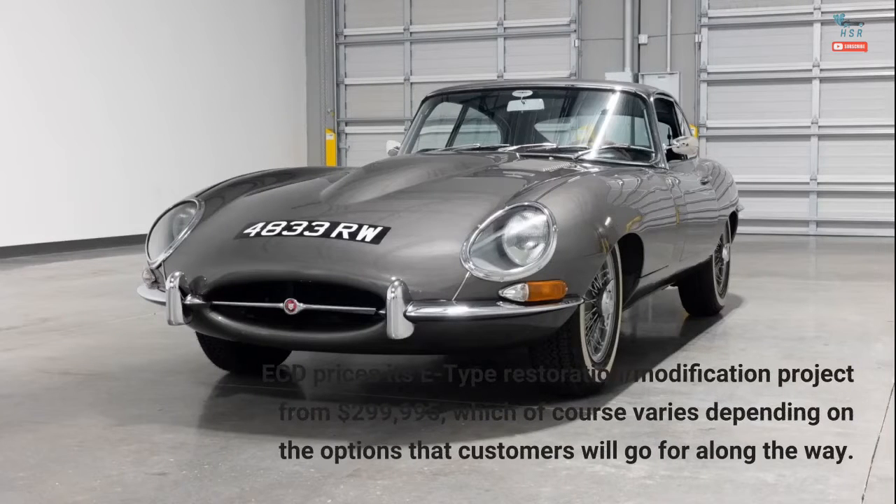ECD prices its E-Type restoration and modification project from $299,995, which of course varies depending on the options that customers will go for along the way.